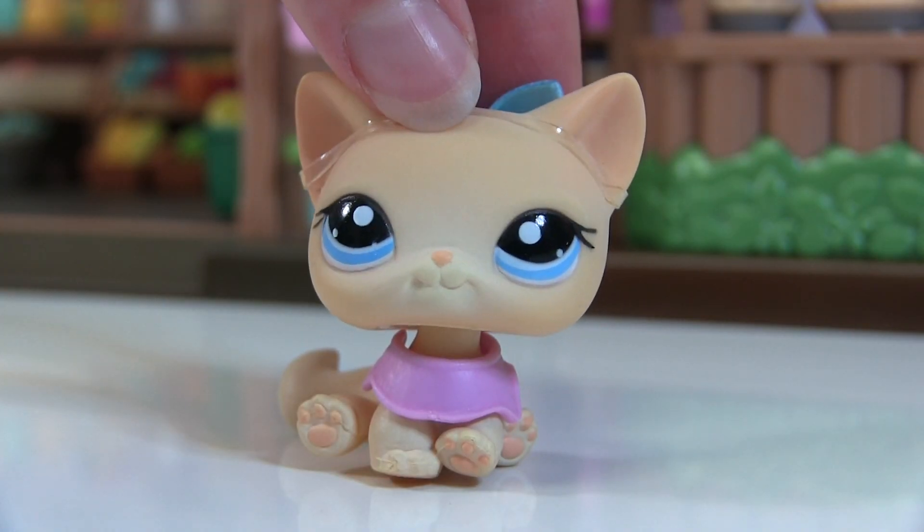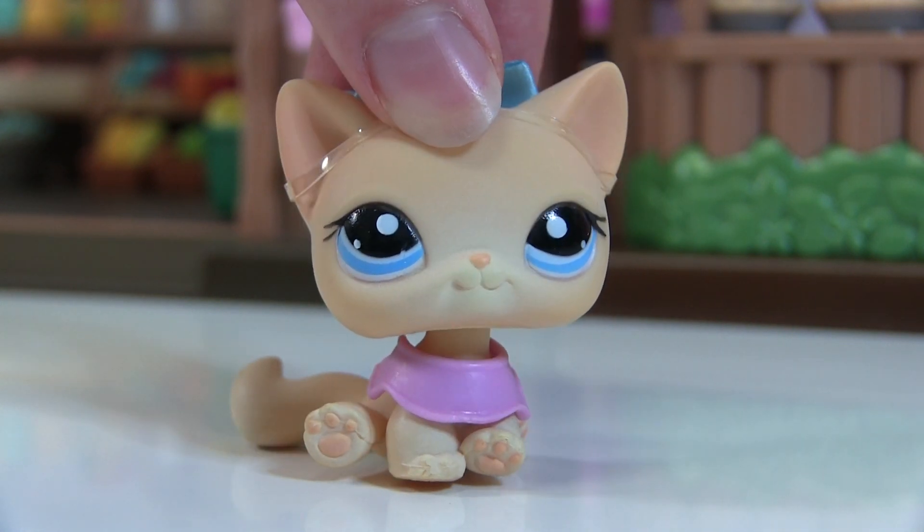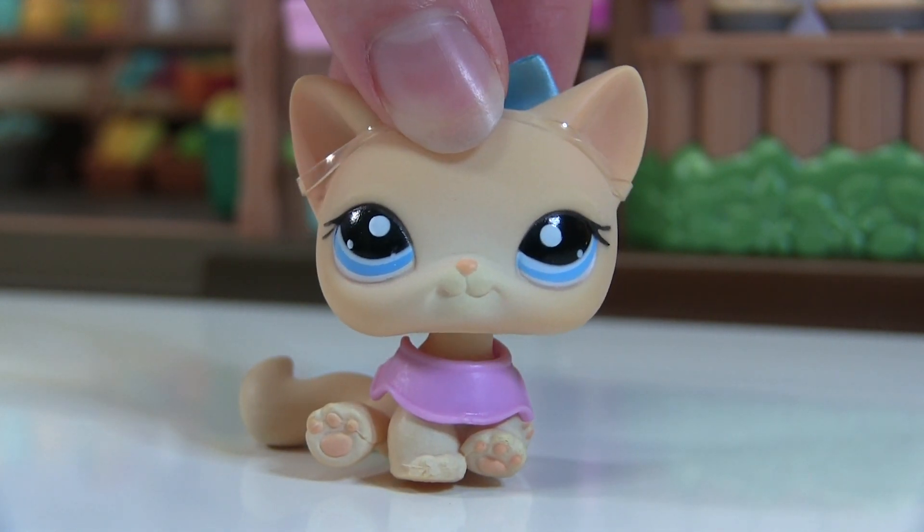Hey guys, it's Mimi! I got some packages in the mail from eBay — I ordered some more common pets that I've always wanted, and I thought I'd bring you along for the experience. I'm really excited to open these!